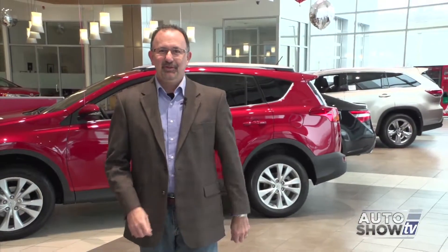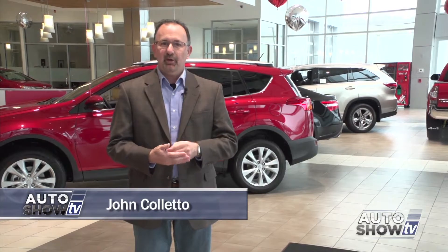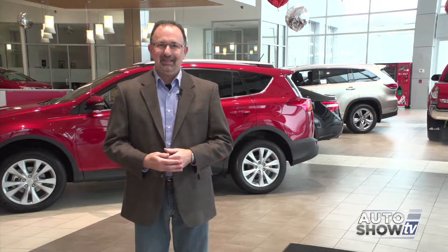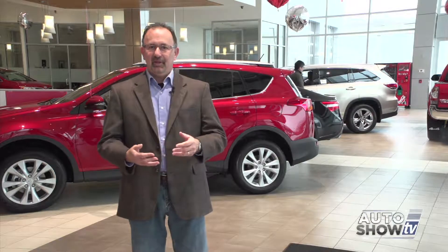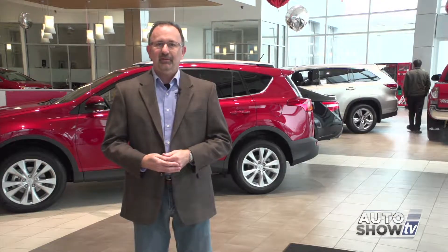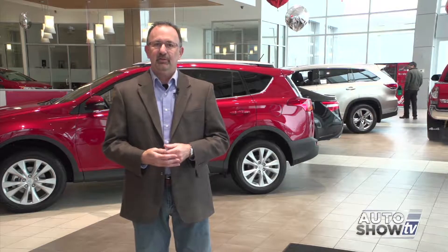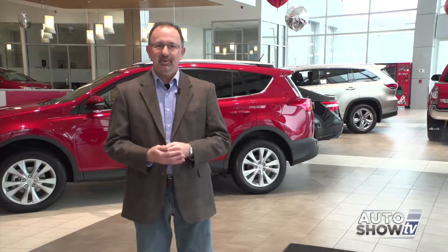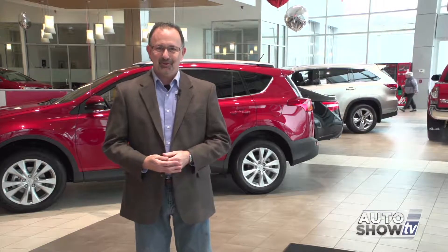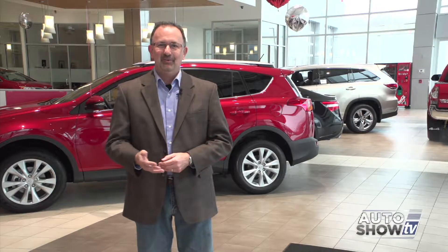Good morning. Thanks for tuning in. We're here at Colonial Toyota in Smithfield today. January is really a great month to purchase or lease a new vehicle. The dealerships all want to get the year off to a good start. They have leftover 2014 models that they'd like to move out, and 2015 redesigned models that they'd love to show you. Remember to consider which dealership you choose — reputation matters. That's why we promote only the best here on Auto Show TV, like Colonial Toyota. Here's Victoria Moran.